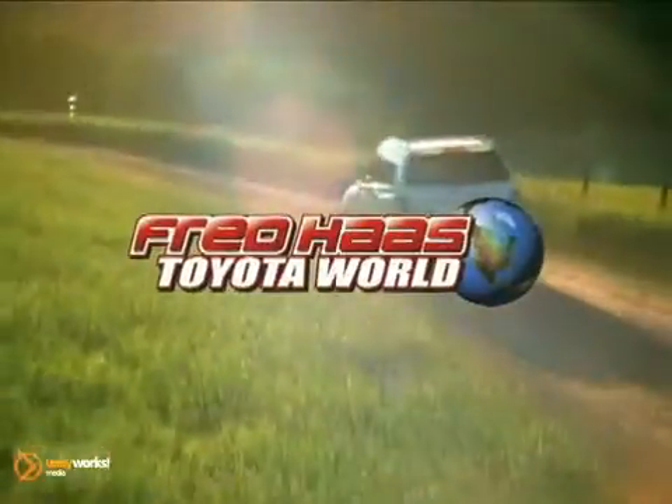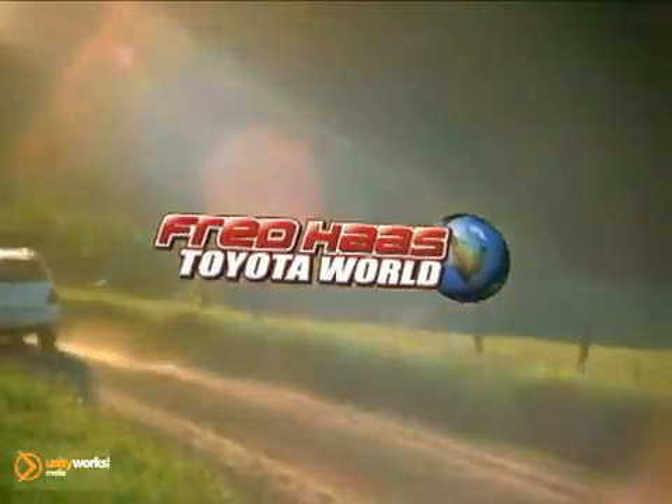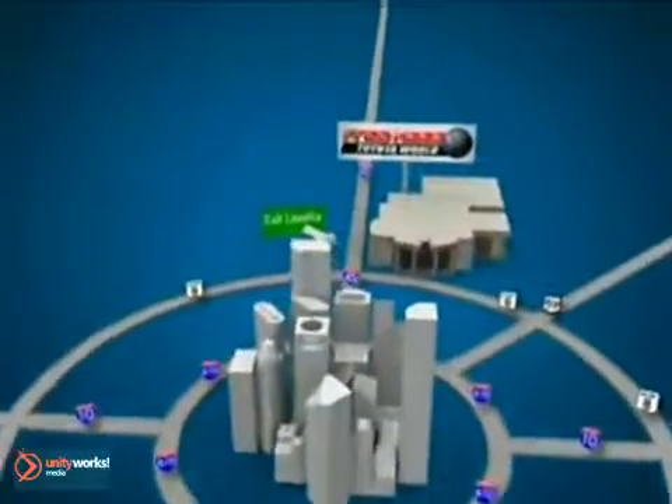Fred Haas Toyota World has been a hallmark of our community for more than 40 years. We're easy to find on I-45 North at Luetta, just 2 miles north of 1960.